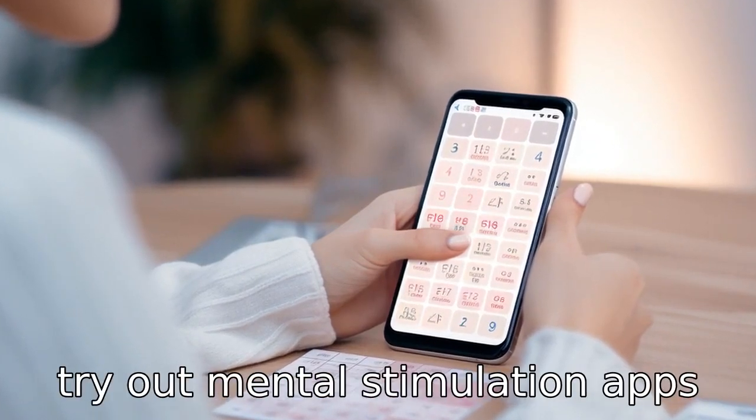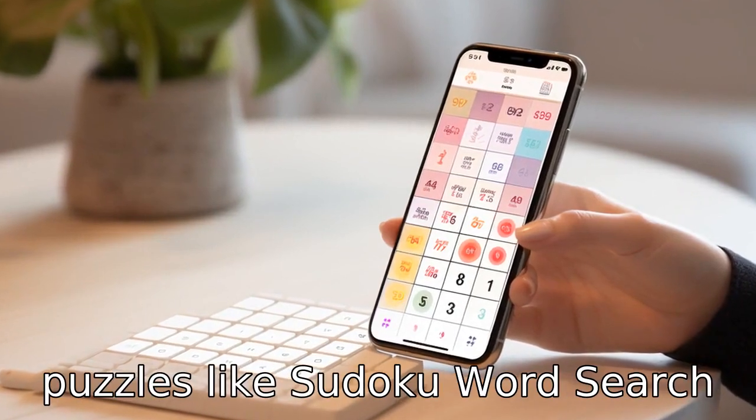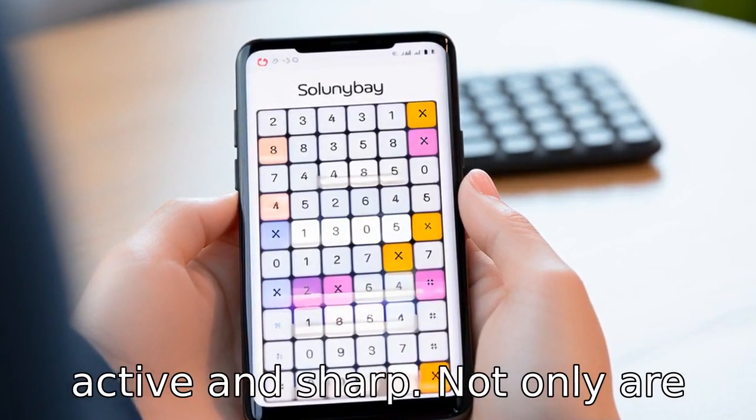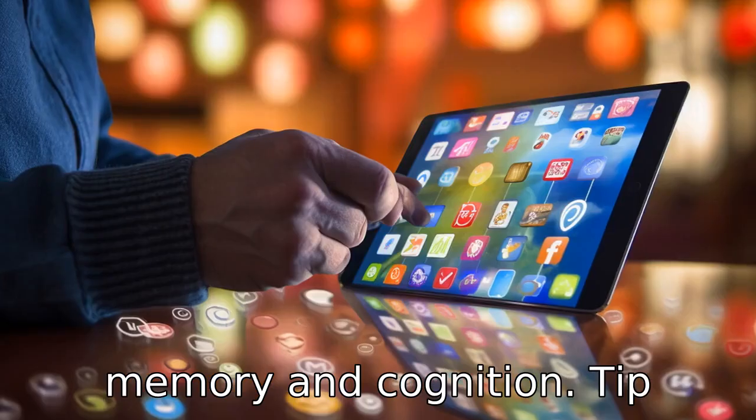Tip 10: try out mental stimulation apps. Apps that provide games or puzzles like Sudoku or word search are a great way to keep minds active and sharp. Not only are they fun, but they can also improve brain functions such as memory and cognition.